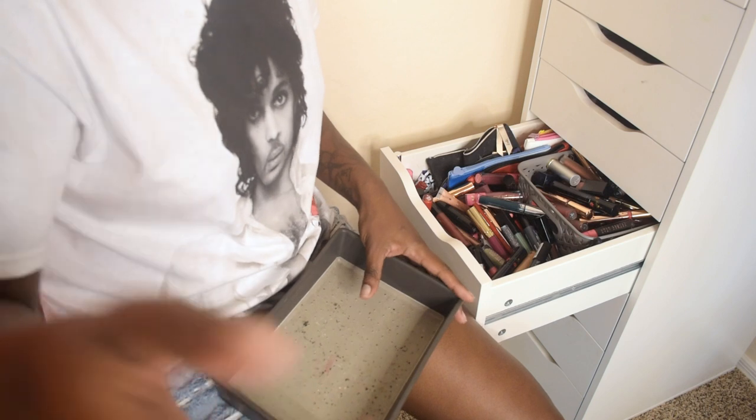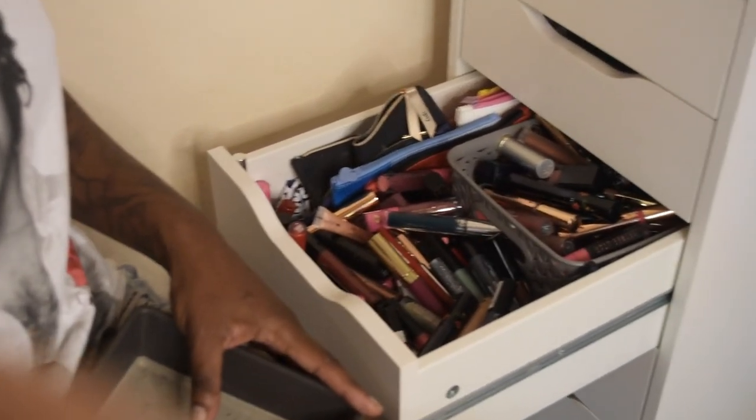Next I pretty much have all my glitters, jewels, sequins in here. And these are all my lipsticks — as you can see a crap ton of lipsticks.